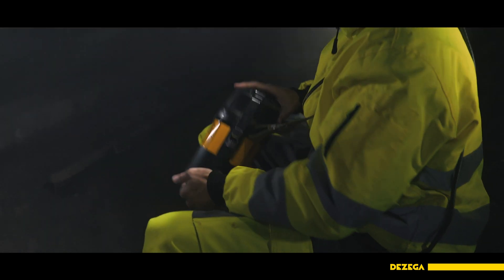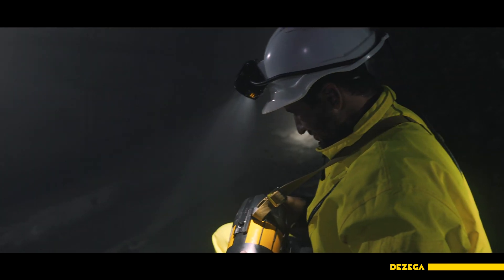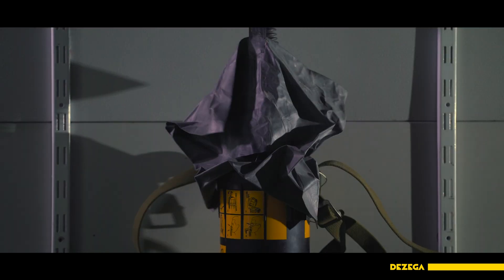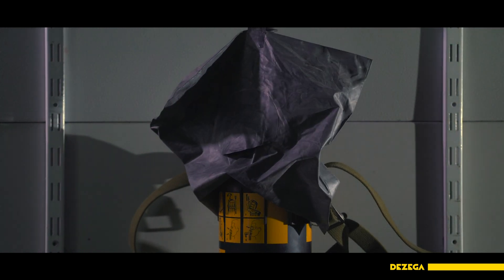Daily inspection at the end of the shift includes cleaning coal dust from the SCSR, visually inspecting the integrity of the case and the lid as well as the integrity of all external components and parts. The Self-Rescuer should be wiped clean with a wet rag.